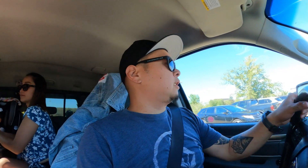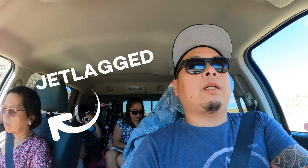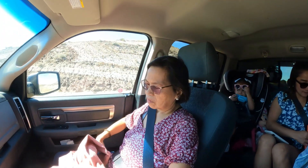This is actually the busiest I've ever seen Drumheller. All right guys, that was a quick Tyrrell trip — now we are headed to the world's largest dinosaur. I think we're gonna have a picnic there. Look at my mom!